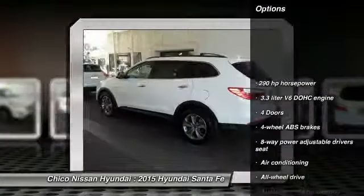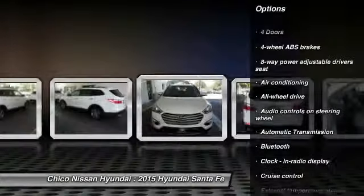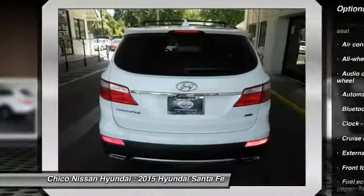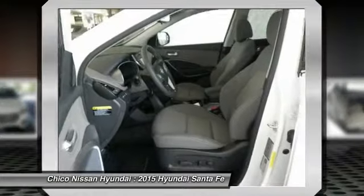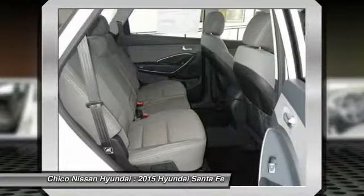All-wheel drive. Stability control. Traction control. Bluetooth. Automatic transmission. Air conditioning. Front driver airbag. Cruise control. Fog lamps. Remote power door locks.